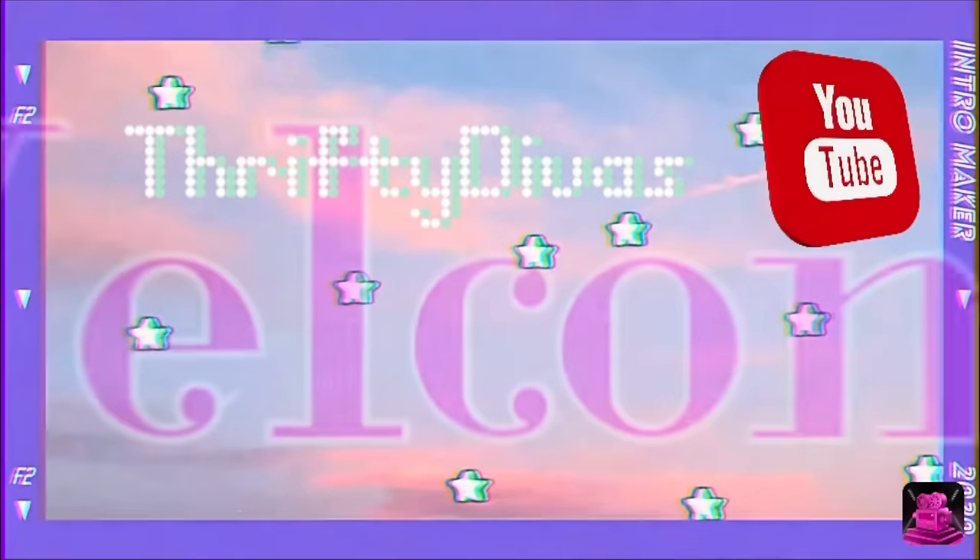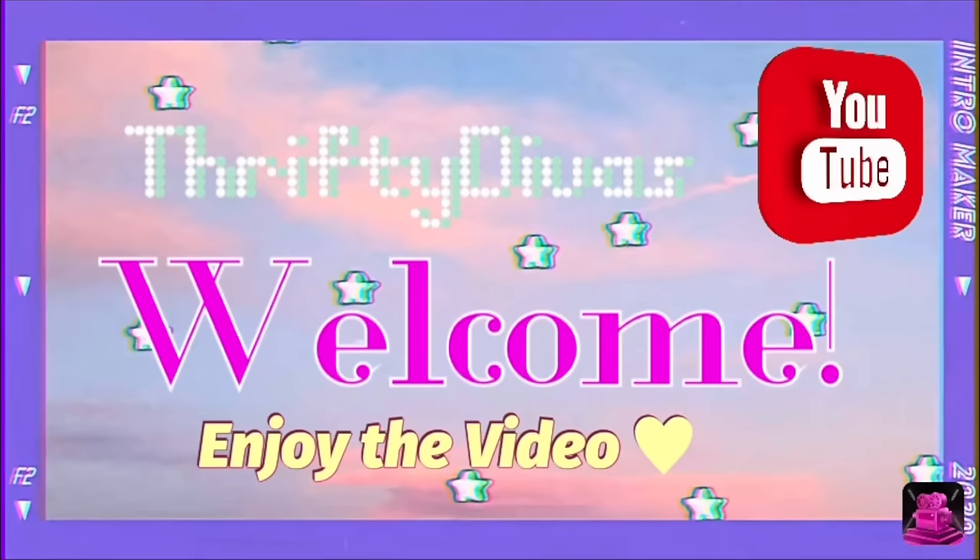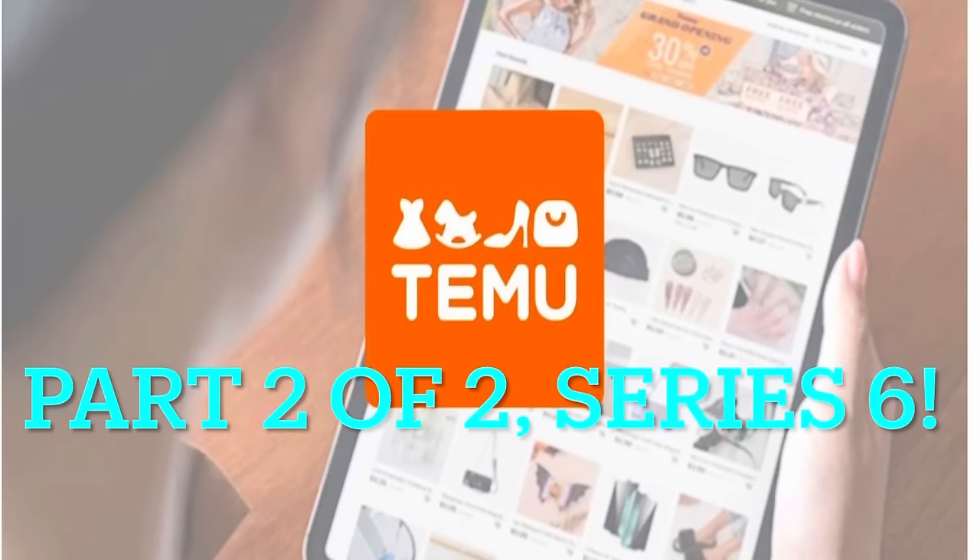Hey everyone, welcome back to my channel. It's Theoni with Thrifty Divas and today we are here with a team haul that is part 2 of 2 of series 6. If you missed part 1, make sure to check it out — I'll link it for you down below in the description box. And we do have a coupon code for you.